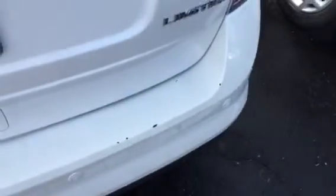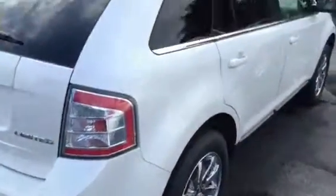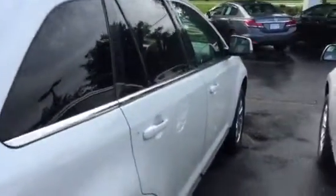There are a few scratches on the bumper where it looks like they were loading stuff in and out of the back. Otherwise it's all looking good.